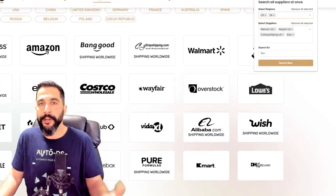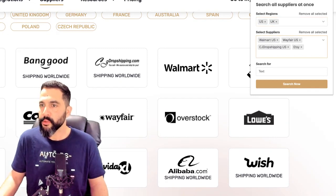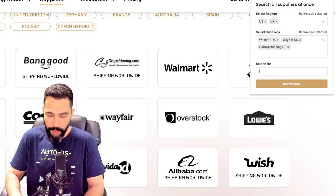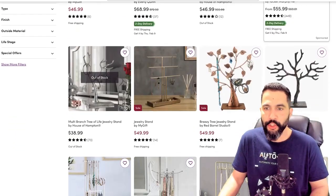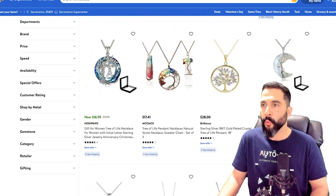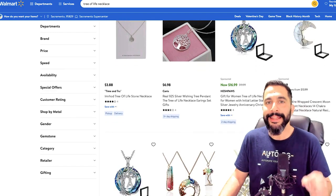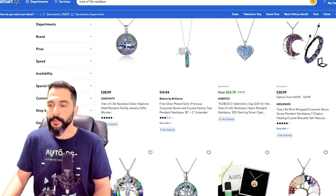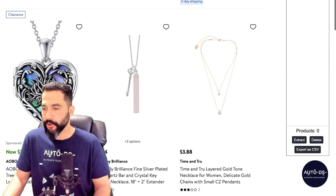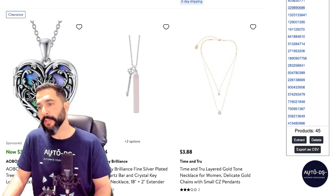In this example, I'm going to use the free AutoDS extension and search Walmart US, Wayfair, and NCJ Dropshipping. I'm going to search for 'tree of life necklace' — it opened three tabs for each supplier and is searching for that necklace. Walmart does have tree of life necklaces. To test this niche correctly, use the AutoDS extension: while on a product search page with all the products you want to test, click 'extract.' Now all 45 products from this page got extracted inside the extension. I'll click 'export as CSV' and a CSV file was downloaded onto my computer.